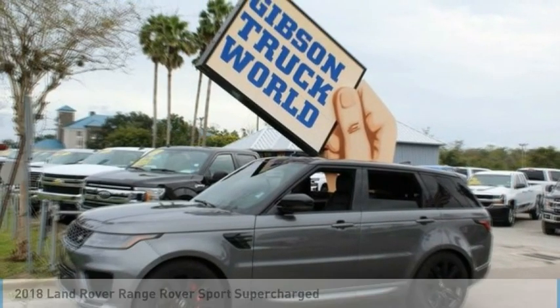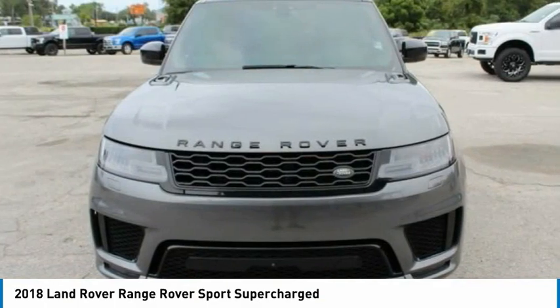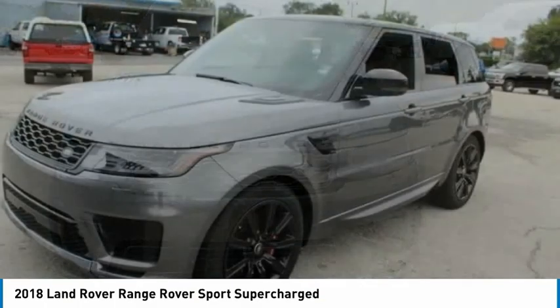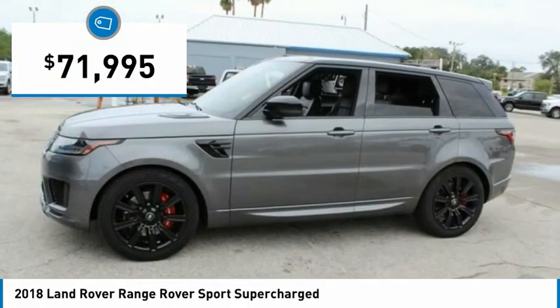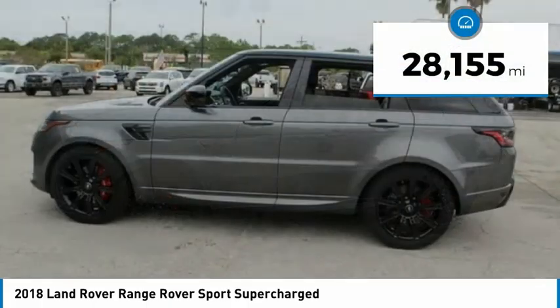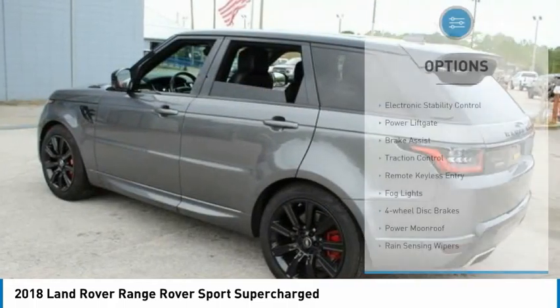In the 2018 Range Rover Sport, powered by intelligence, brilliance by design. Range Rover Sport is in a class of one and is priced below $75,000. This vehicle has less than 30,000 miles. Here are some of this vehicle's great options.